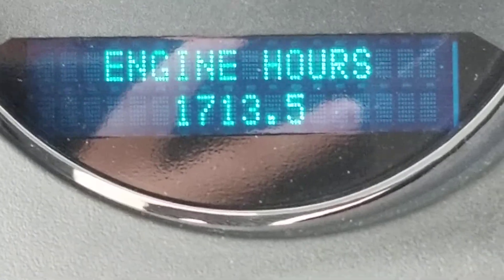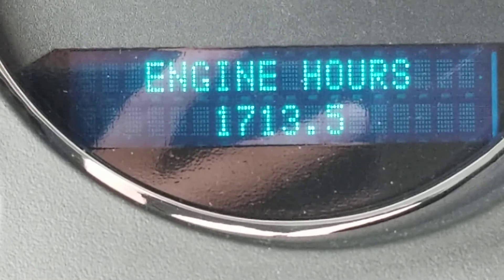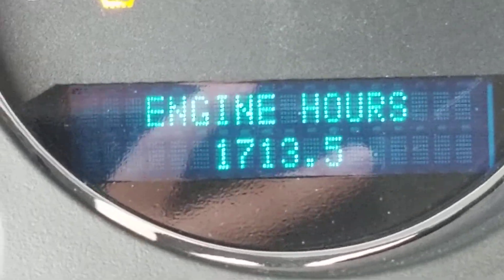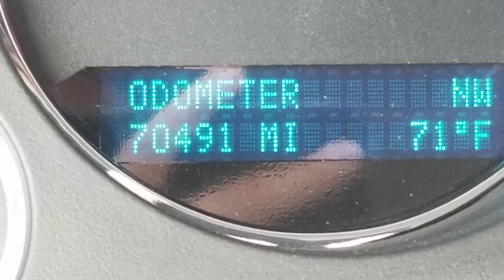And a look inside — you asked me about the engine hours, and there they are: 1,713 hours. And there's the odometer of 70,491 miles.